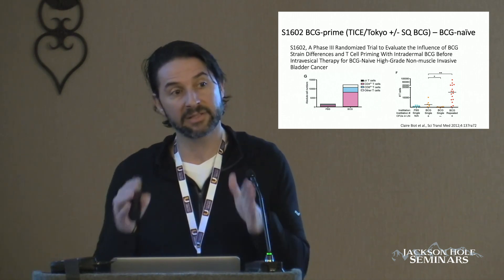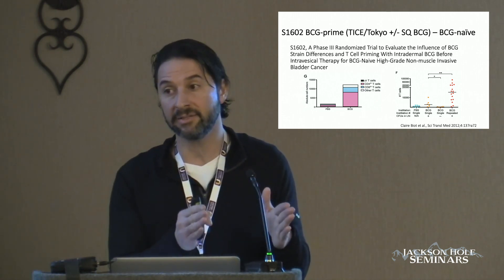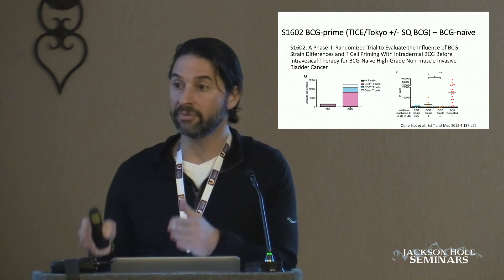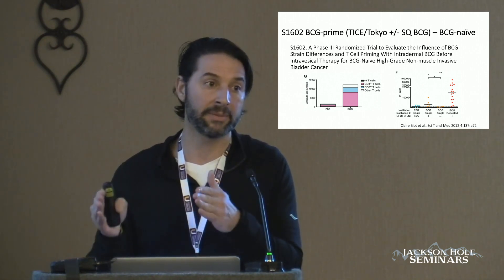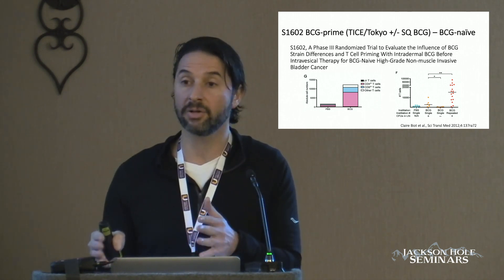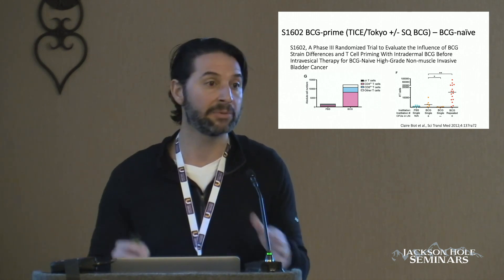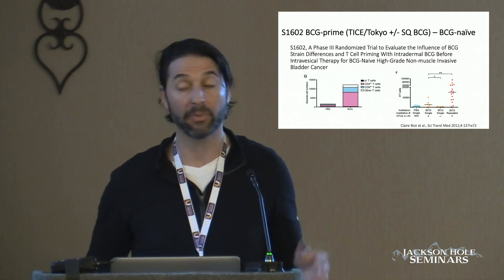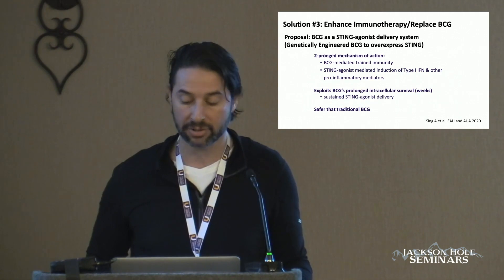Another reason I'm talking about this trial is that it compares TICE BCG to the Tokyo strain of BCG. If it shows that the BCG Tokyo strain is also effective, this is also a registration trial that may be able to get BCG Tokyo strain into the United States and help with our BCG shortage.